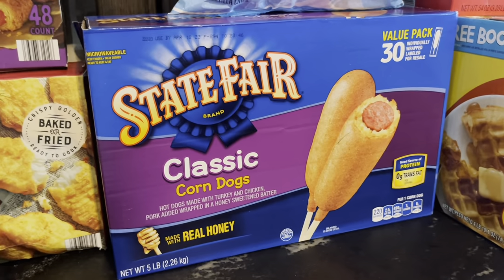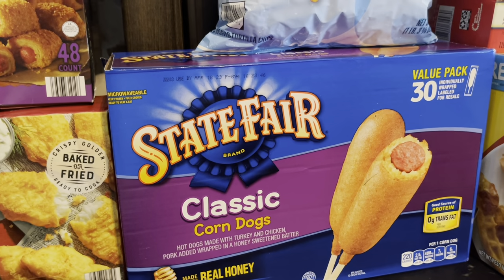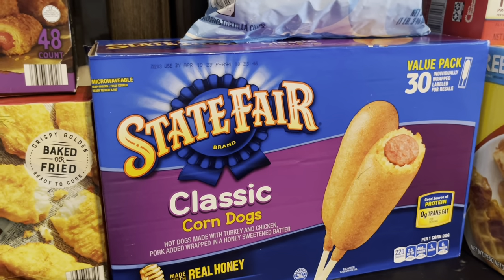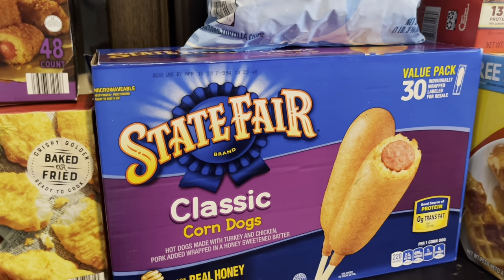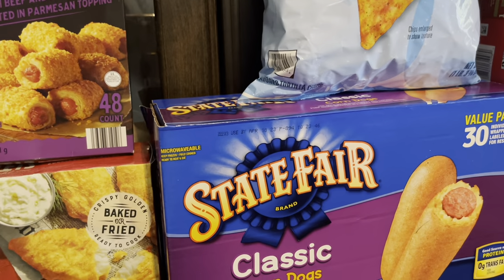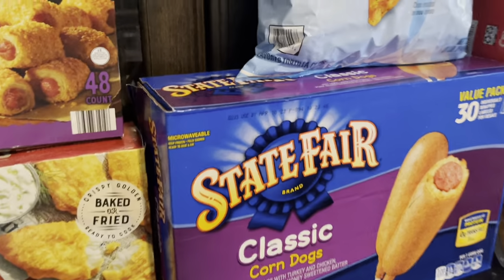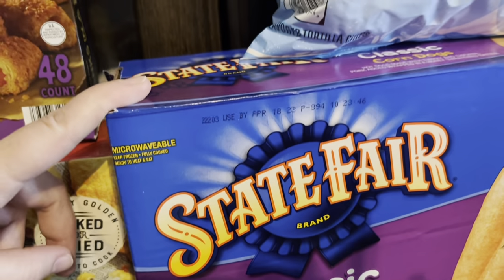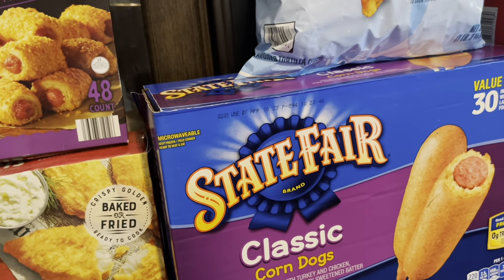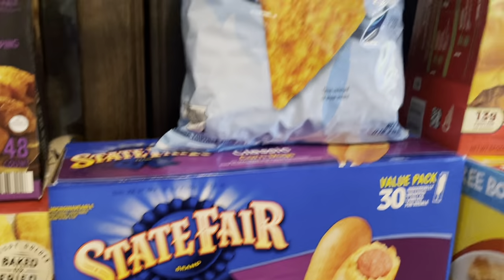State Fair Classic Corn Dogs — the State Fair is coming up in Texas and we are so excited. We are going to have all the corn dogs! We love it, we go every year. This was $13.48 for 30 corn dogs — such an easy lunch for my kiddos. Had to get that.